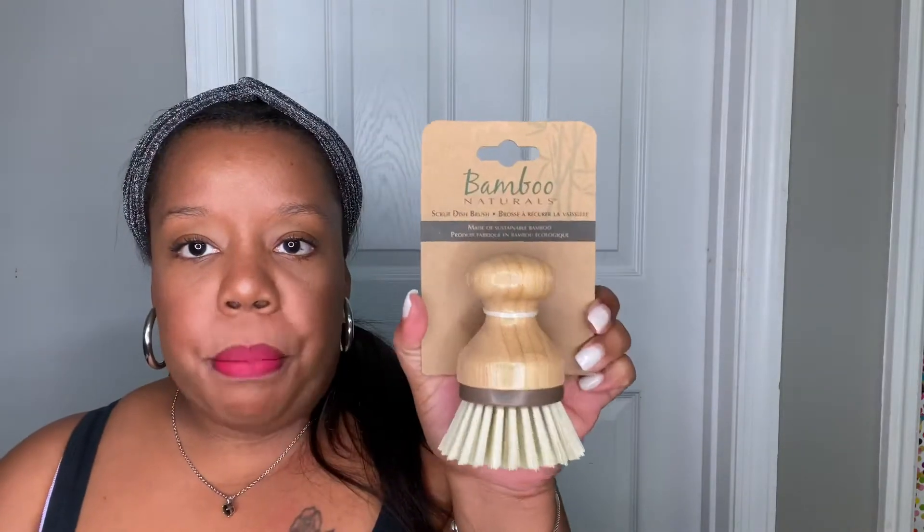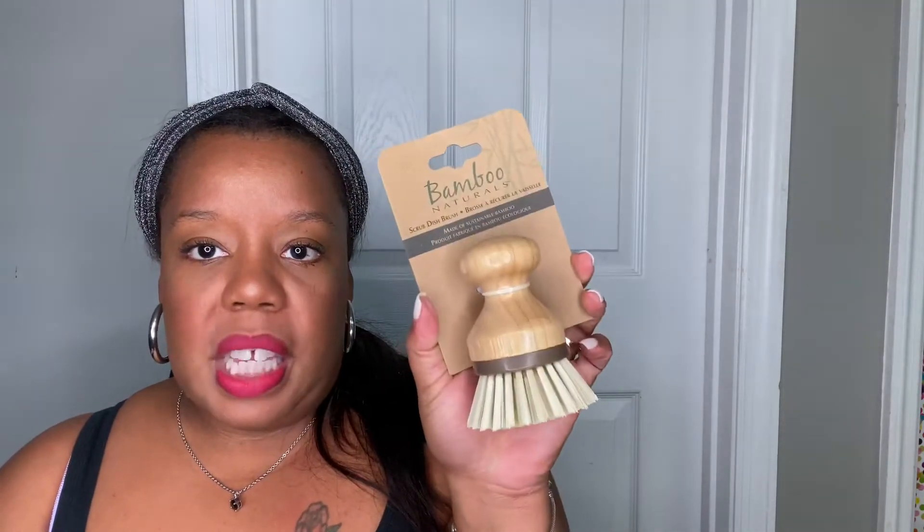I also got this bamboo natural item — this is for my kitchen sink. I needed to replace the one I had from Grove Collaborative. I'm waiting on my shipment from Grove for some of my kitchen stuff, so I needed this right away. I bought one from TJ Maxx and it was $3.99.